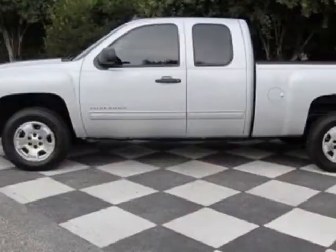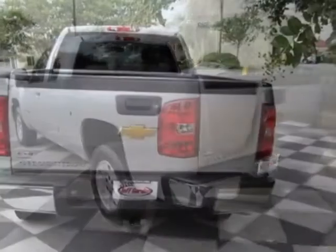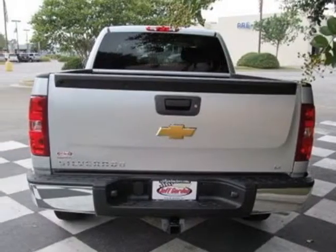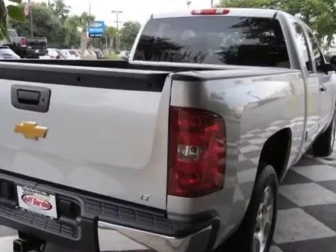This vehicle gets an estimated 14 miles per gallon in the city and an estimated 19 on the highway. This Silverado 1500 boasts a 4.8-liter engine and has a 6-speed automatic transmission.